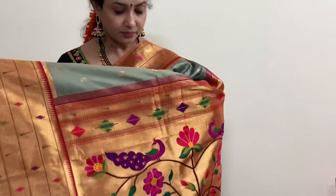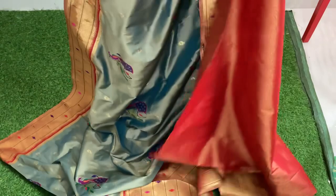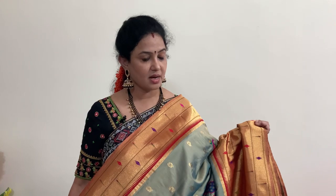This is the pallu and blouse. The actual price of this saree is 9900, and after 10% discount you are getting the saree for 8910 rupees. Price of this is 8910 rupees. Next saree.